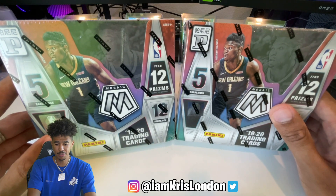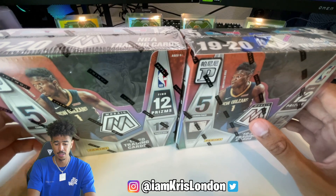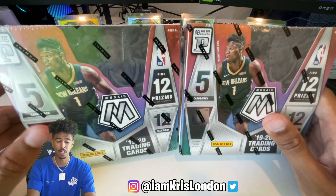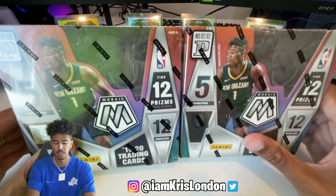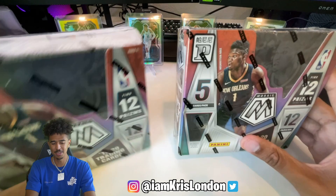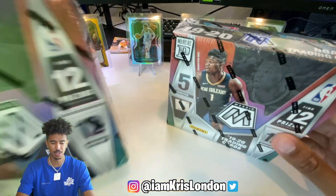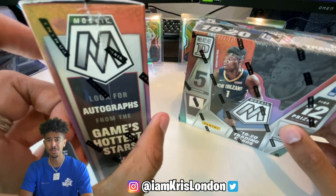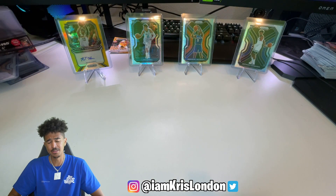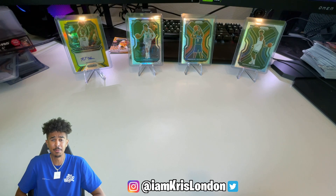I'm gonna try and test my luck here. We didn't get so lucky with the hanger boxes or those packs, so we're gonna see if we can heat up. The last T-Mall box I did open, I pulled a gold wave Ja Morant in an NBA debut. I've been going back and forth between NFL and NBA product, but just gonna see what my luck is.